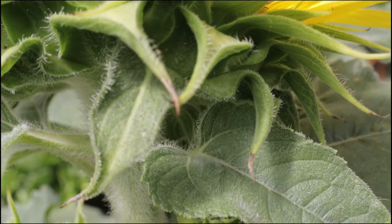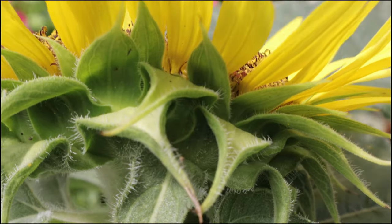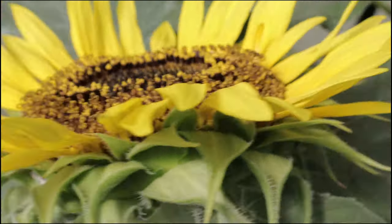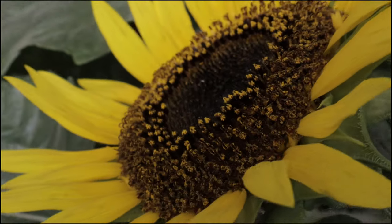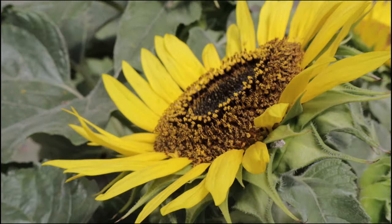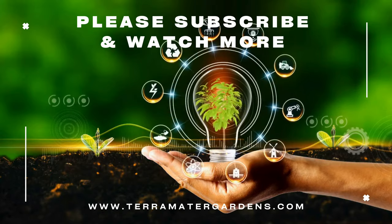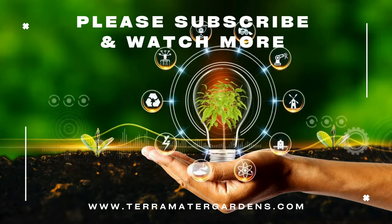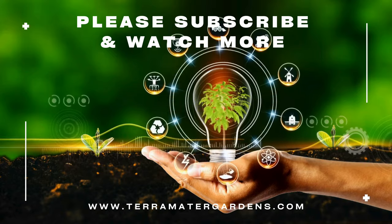Their tall stature makes them effective at providing shade for plants that prefer less direct sunlight. Choco sunflowers exhibit the characteristic behavior of turning their heads toward the sun throughout the day, a phenomenon known as heliotropism. This trait maximizes their exposure to sunlight and helps the plant with energy production. Their large blooms also attract a variety of pollinators, including bees and butterflies, which are beneficial for garden ecosystems.